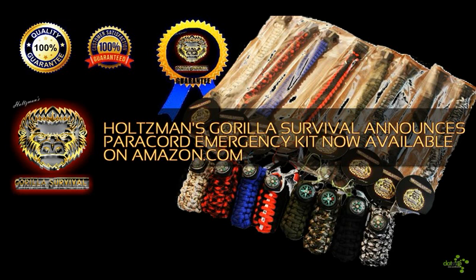"We're happy to enter this relationship," stated a high-level Holtzman's Gorilla Survival sales executive, "as we're constantly on the lookout for quality, innovative outdoor gear and survival products that will service the greater outdoor enthusiast customer community." Amazon.com will allow Holtzman's Gorilla Survival to service customers with things like free shipping, wider international availability, and guarantees — a relationship that Holtzman's Gorilla Survival looks forward to building and expanding in the near future.